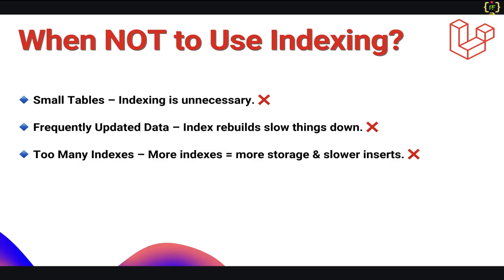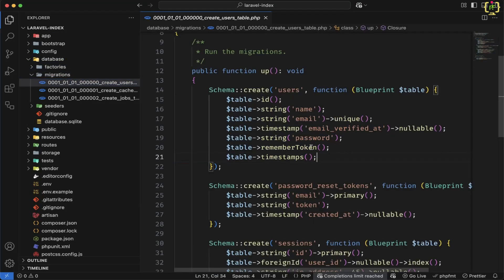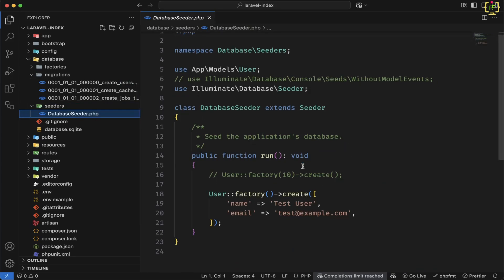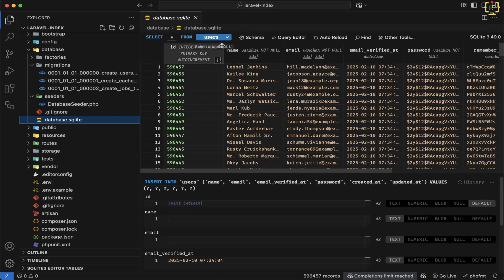Now let's quickly jump into the Laravel application and see how we can apply indexing. Here I have opened my Laravel 11 application. Inside this, I have a users table, and for that we have the migration — this is our default migration. Respectively, we have one seeder as database seeder. Inside this, we have the factory added for saving dummy data. Using this factory and seeder, I have inserted almost 6 lakh records in the users table. If I come to the database.sqlite, here we have the users table. I have sorted this in descending order — we have around 5 lakh 96,000 records, which is somehow around 6 lakhs.